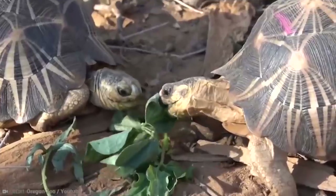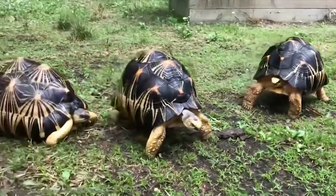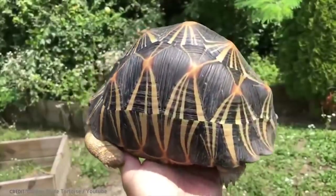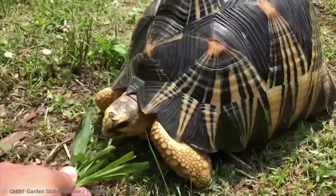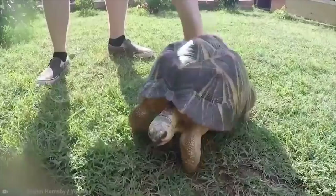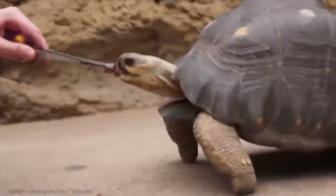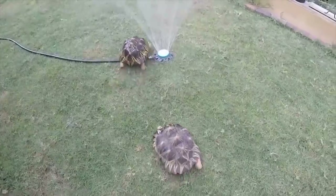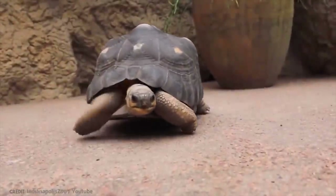The radiated tortoise has yellow skin on their head and legs, which matches the brilliant yellow star-shaped markings on their shells. This patterning is much more detailed and intricate than many other tortoise species. These guys can grow up to around 16 inches in shell length and can weigh as much as 35 pounds. In the wild, they're only found in the extreme south of Madagascar, but they have been introduced to the nearby islands of Reunion in recent years to bolster their numbers. They live in dry bushlands, thorn forests, and woodlands.